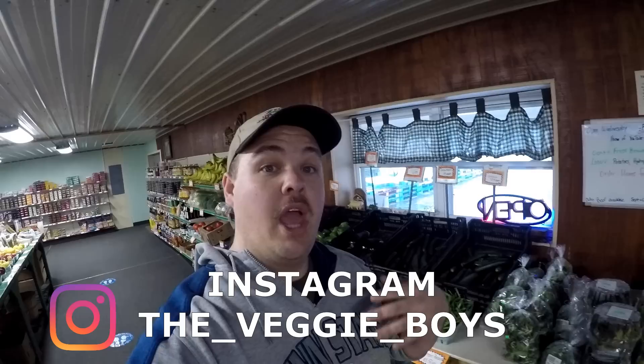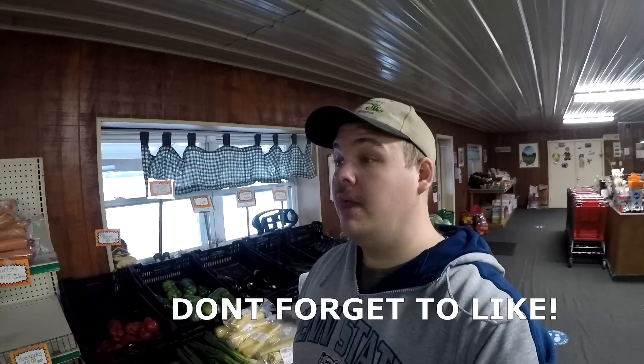Good morning everybody! How you doing today? My name's Andrew. I'm Matt. Hello, I'm Ralph. I'm Daniel. Hi, I'm Autumn. And we're some of the Veggie Boys and girls. We want to thank you for stopping by. If you're new here, consider subscribing because we can do a lot of things on the farm.